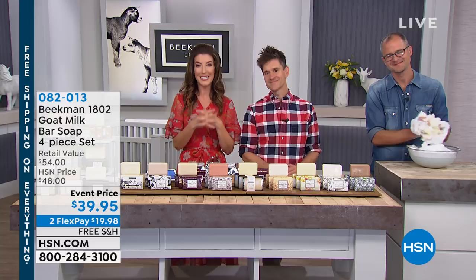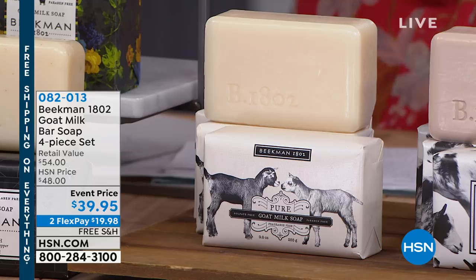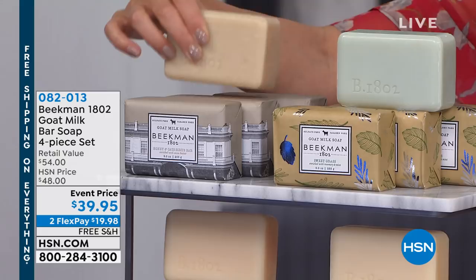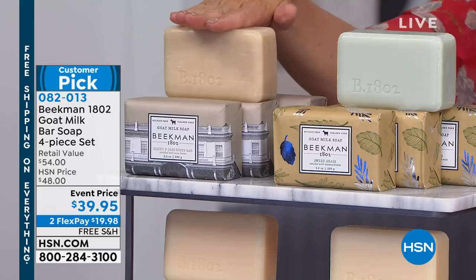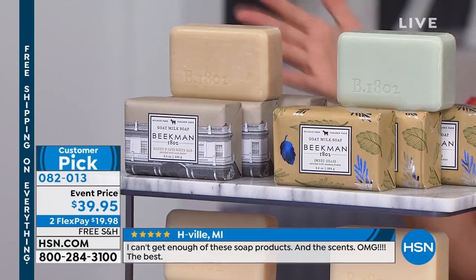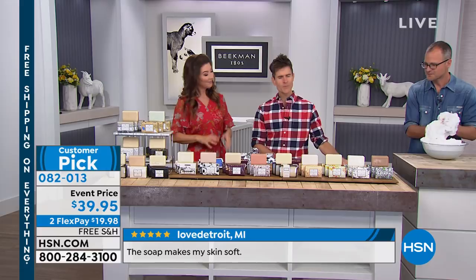It would not be an hour with Beekman 1802 without their world-famous goat's milk soap. We're going to give you the four-piece set tonight — four full-size, oversized bars of soap, each one over half a pound. You're getting four for $39.95. Usually these are $15 a pop — a $60 value. Instead of $60, you're getting these home for $39.95. They're on auto-ship and flex pay. Let's start with the honey and oats — the doctor's favorite — it has real colloidal oatmeal in addition to the goat milk, ground finely so it gently exfoliates. A great exfoliating bar. You're getting four bars.